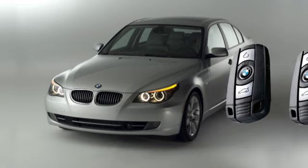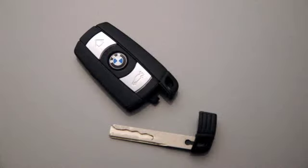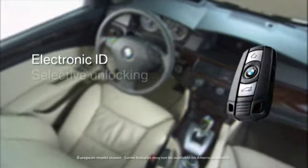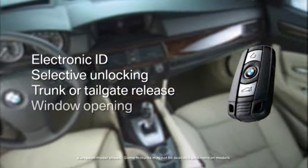Most BMWs come with two multi-function remote keys. Inside the remote, you'll find an integrated key which fits the driver's door lock and the trunk or tailgate. All remotes feature electronic ID, selective unlocking, remote trunk or tailgate release, and window opening.